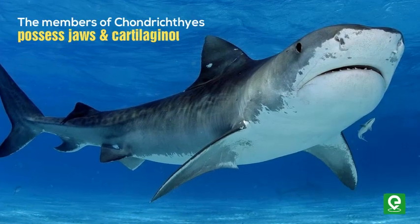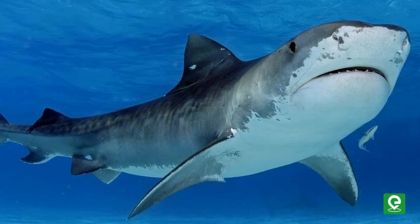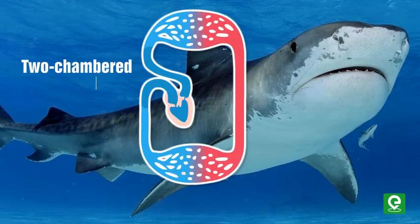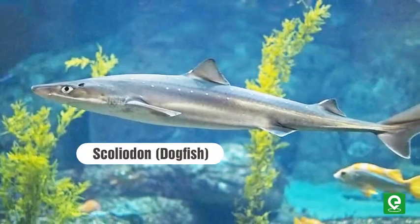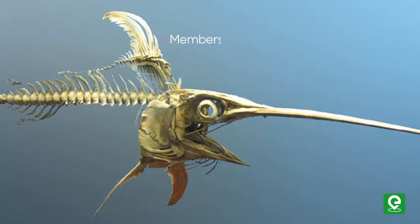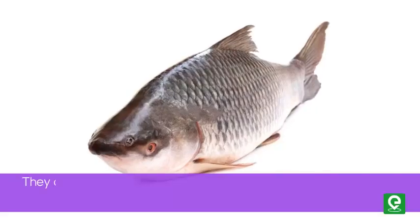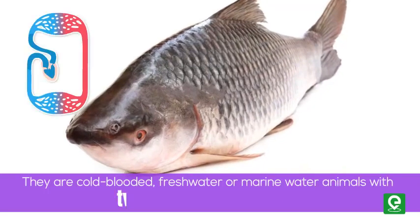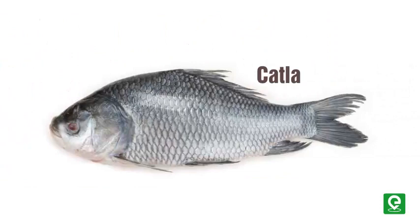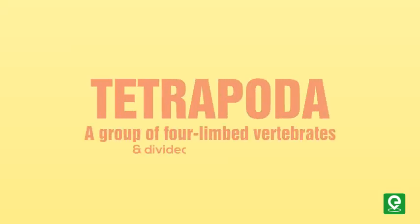Members of Chondrichthyes possess jaws and a cartilaginous endoskeleton, while the notochord is present throughout their lives. They have a rough scaly skin and a two-chambered heart. Scoliodon (dogfish) and Trygon (stingray) are examples of class Chondrichthyes. Members of class Osteichthyes possess a bony endoskeleton and four pairs of gills for respiration. They are cold-blooded freshwater or marine animals with a two-chambered heart. Examples include Rohu, Catla, and seahorse.